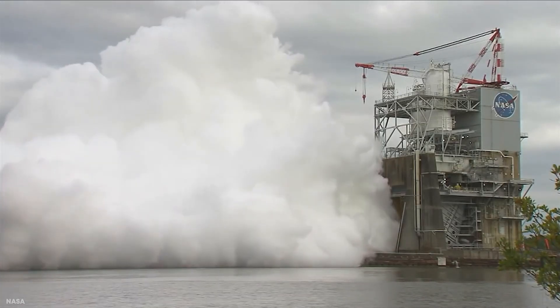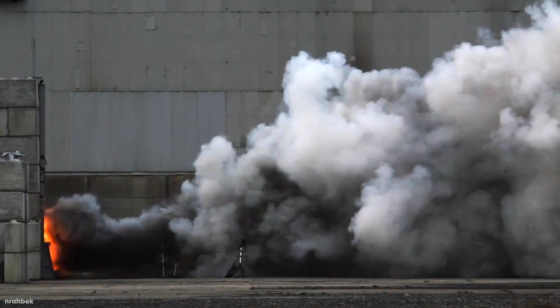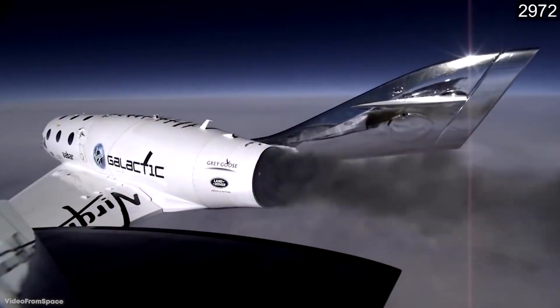Rockets are notoriously difficult to perfect and have a habit of exploding sometimes. For this reason, rocket companies do countless engine tests to ensure they're safe and efficient. Join me as we look at 15 incredible rocket engine tests.